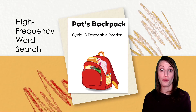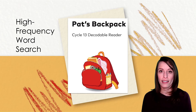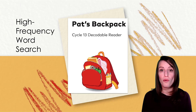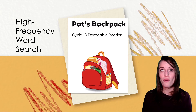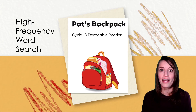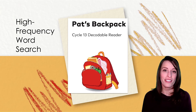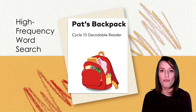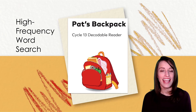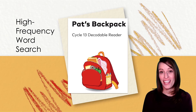Now it's time to read our new decodable story. This book is based on the book we read together earlier, Pat's Backpack. But this time, the book is filled with words that you can read. Some are words that have closed syllables, but that's okay. You can work to break up the word into each syllable, then decode each part at a time and put those parts together to make the word. While we're reading today, I want you to be on the lookout for our new high-frequency words: yes, much, and you. When you see one of those words, go ahead and touch your nose. Here we go.